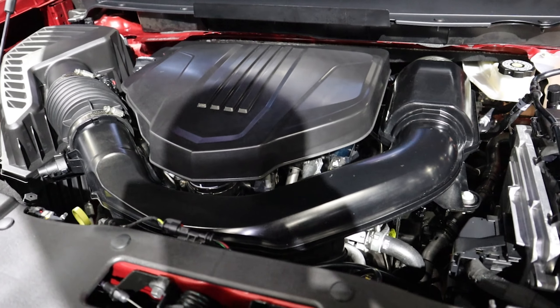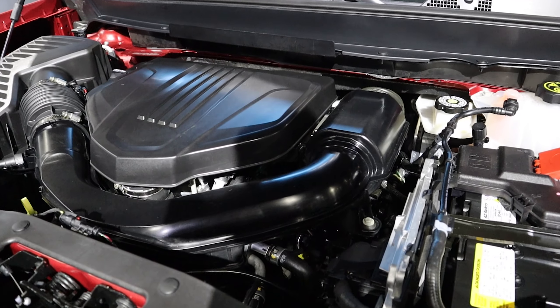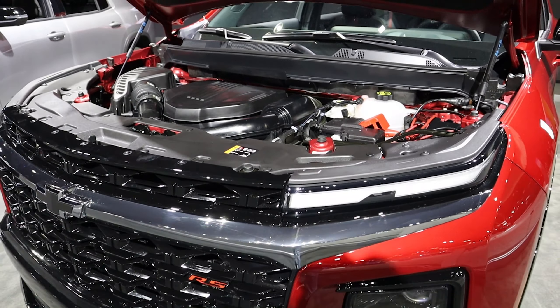Under the hood, you have an all-new 2.5-liter turbocharged four-cylinder that produces 328 horsepower and 326 pound-feet of torque. Towing capacity on this is a maximum of 5,000 pounds.